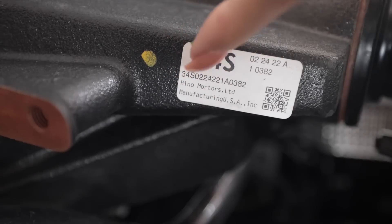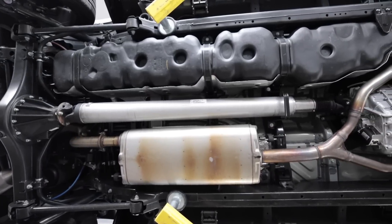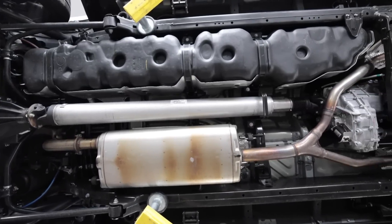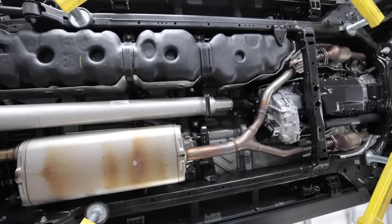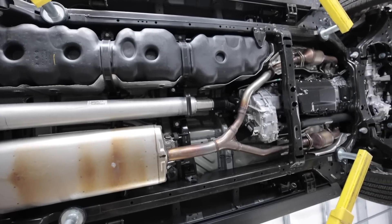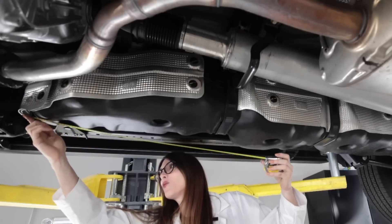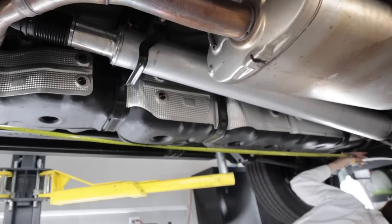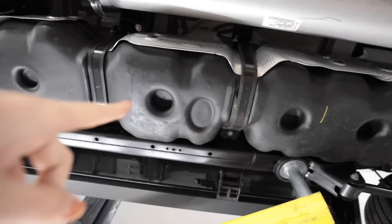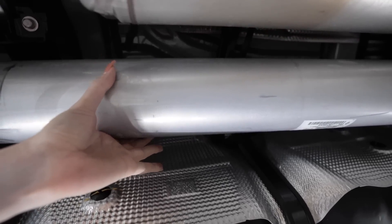The 2022 Tundra has a fully boxed frame with hydraulic cab mounts. The Capstone edition doesn't really have too many skid plates underneath, even though it is a 4x4, and it weighs in at approximately 6,185 pounds. Seriously, how long is this fuel tank? I have to measure this — that's a seven-foot-five-inch-long fuel tank, or 226 millimeters. That is huge. Same with the driveshaft — I can't even get my hand around it.